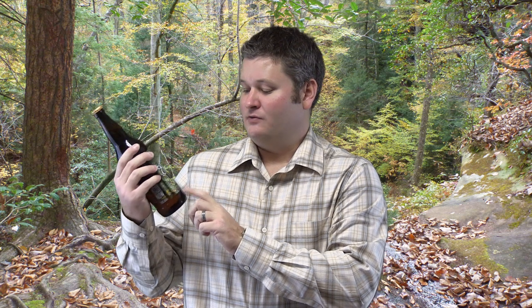So what is it? It is Stone Enjoy By 12/13/13 IPA. It's one pint, 9.4% ABV — 9.4% alcohol by volume. And of course it's brewed by the magnificent Stone Brewing Company.